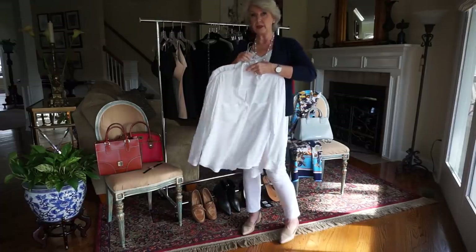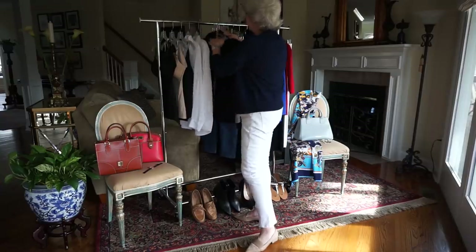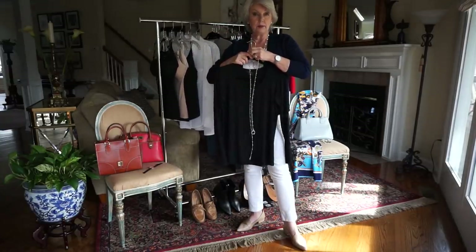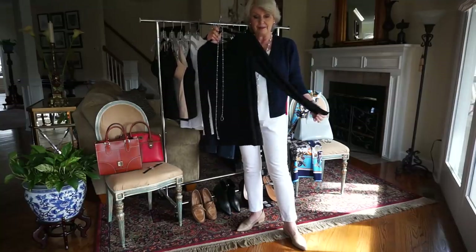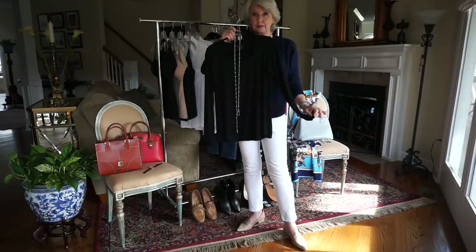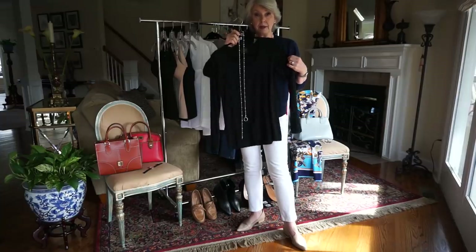My next favorite item is a basic knit top — a white one, black one, blue one, red one, one of each. The long-sleeve ones from Covered Perfectly are indeed perfect to wear under sweaters and jackets. They're not bulky, so they don't add bulk to your outfit.